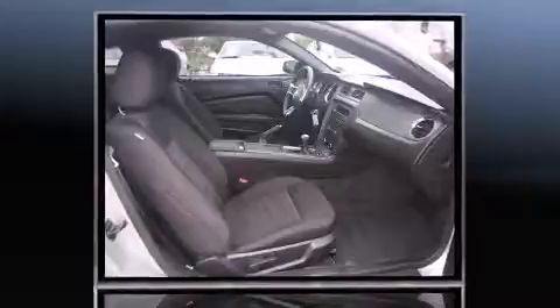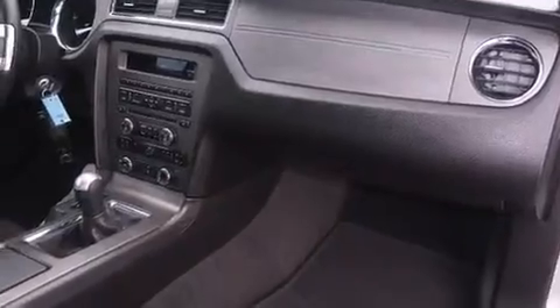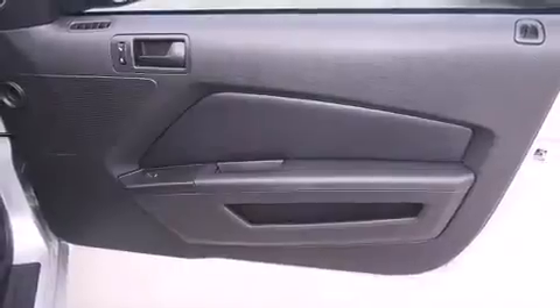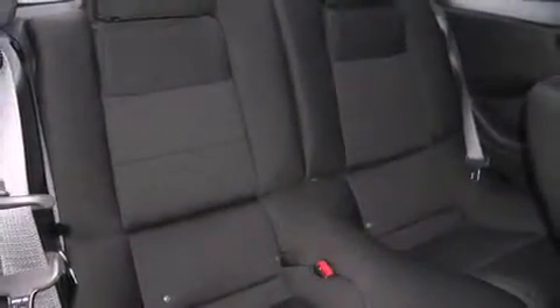It's equipped with tons of terrific amenities that won't break your budget, such as remote keyless entry, variably intermittent wipers, adjustable headrests in all seating positions, and one-touch window functionality. Audio features include a CD player with MP3 capability, steering wheel-mounted audio controls, and four well-positioned speakers.